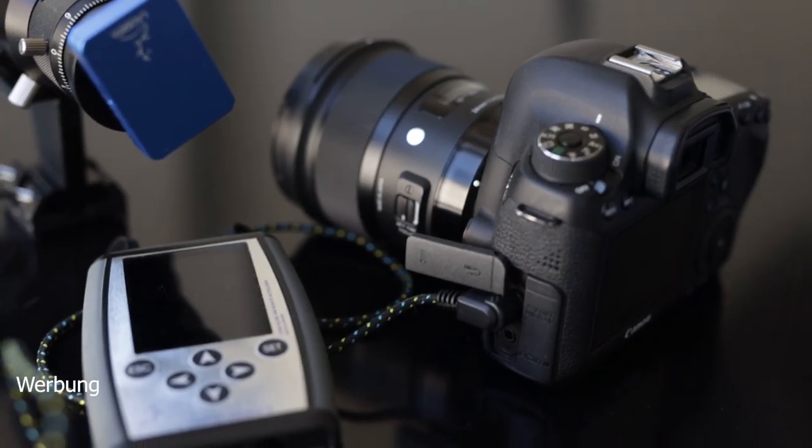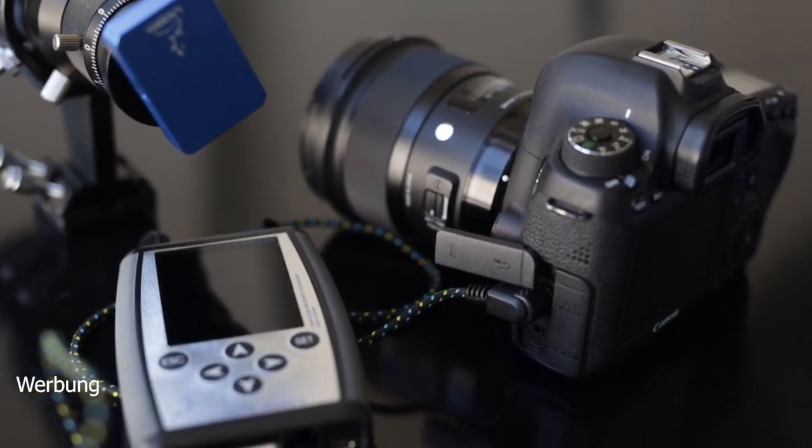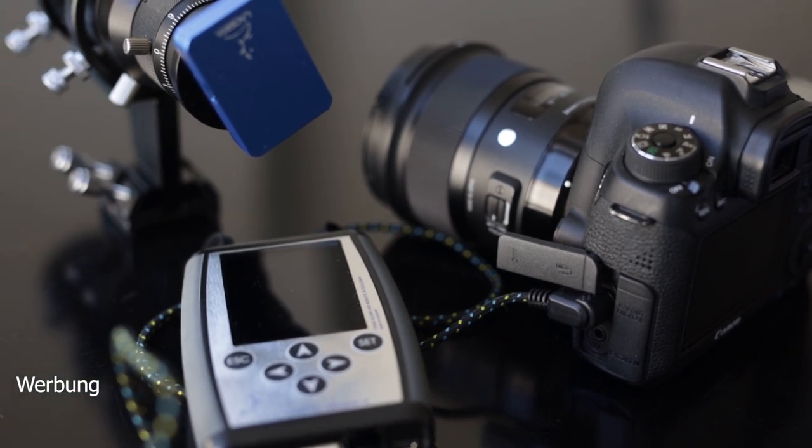I have two shutter-release cables — one for my EOS R and one for my EOS 6D — left over from the MGen2, and they work here too. They plug into the small jack ports on the bottom of the unit and trigger the cameras. Beyond these hardware features, there are also some new software-related additions.